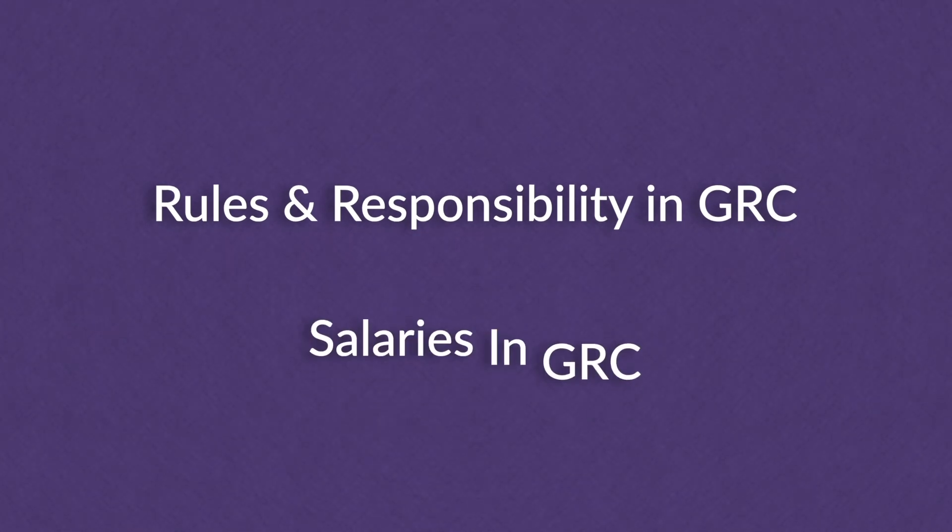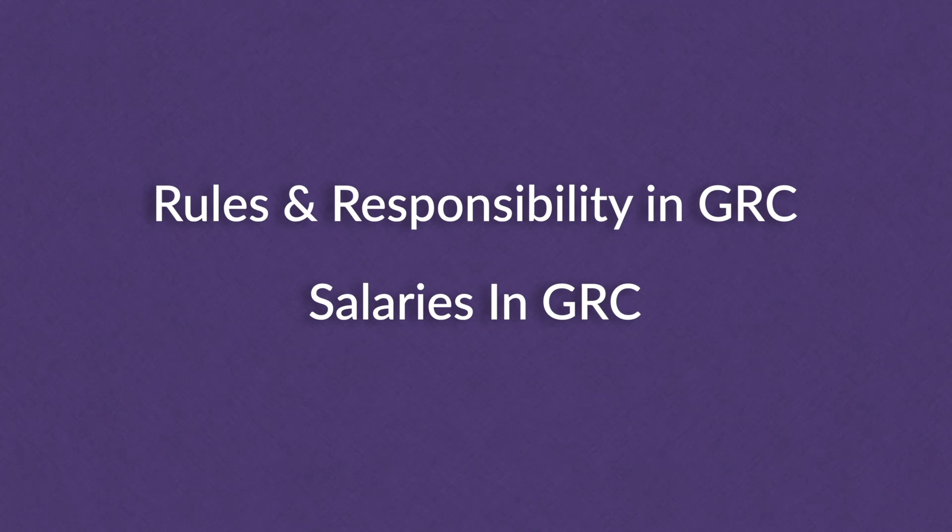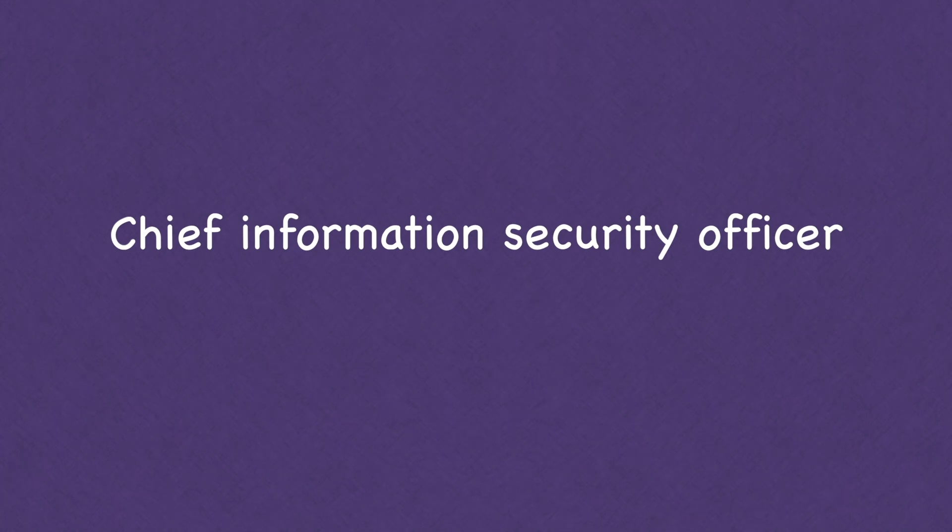What are some GRC roles and salaries? I broke it down into three main jobs. For governance, the biggest role is the Chief Information Security Officer (CISO). This is a senior-level C-suite executive responsible for the whole security program, policies, and management at a company.